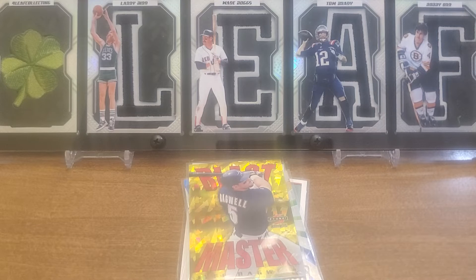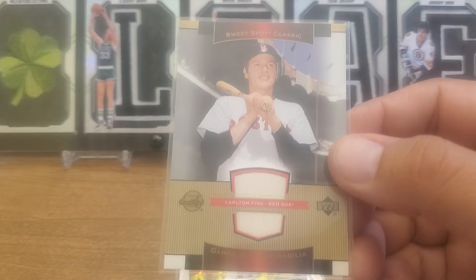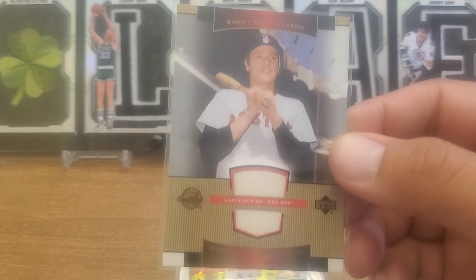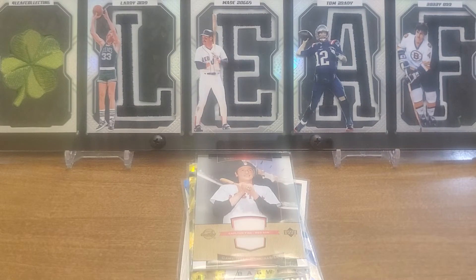We got a relic! It's a 2003 Upper Deck Sweet Spot Classic. Let's see if it says Carlton Fisk - game used, worn by Carlton Fisk in an official Red Sox major league baseball game. So here it is: 2003 Upper Deck Sweet Spot Classic Carlton Fisk - love it.